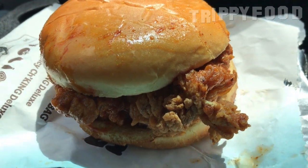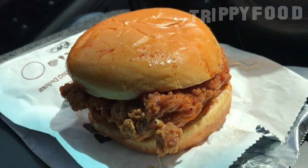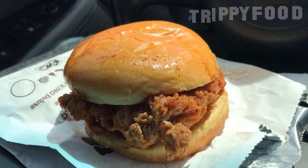Let's go ahead and open this up. That's a big sandwich. There's a considerable amount of chicken in there — look at that. There's a lot of chicken in there, and it is reddish. My guess is it has some sort of sauce, like a mayo, and pickles, which it does.